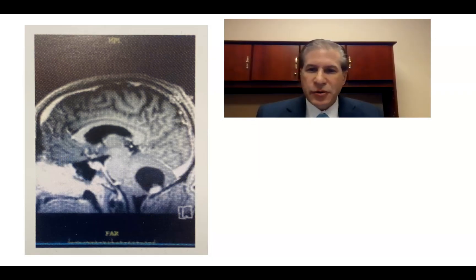This is Dr. Michael Brisman, neurosurgeon from Long Island, sharing with you some interesting cases.